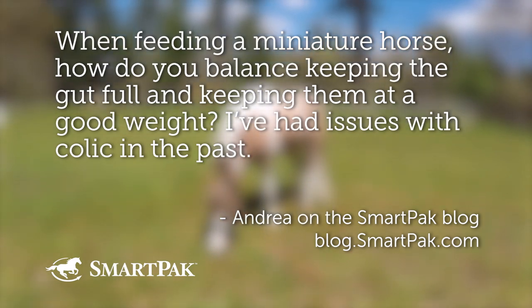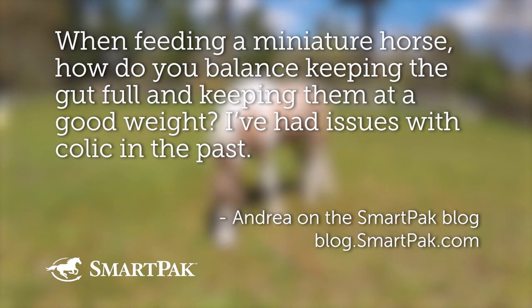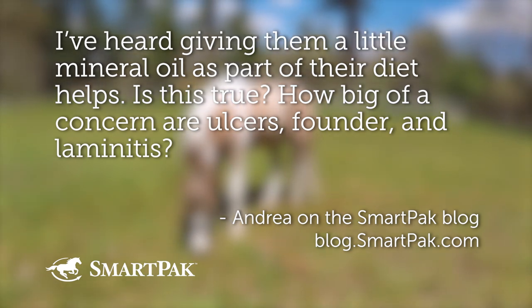When feeding a miniature horse, how do you balance keeping the gut full and keeping them at a good weight? I've had issues with colic in the past. I've heard giving them a little mineral oil as part of their diet helps. Is this true? How big of a concern are ulcers, founder, and laminitis?